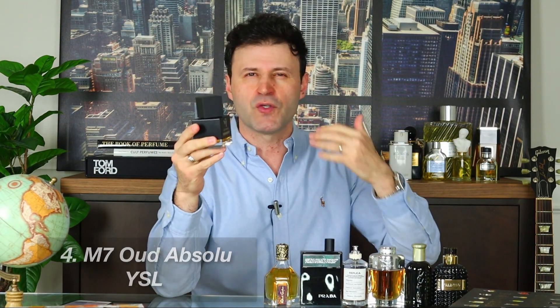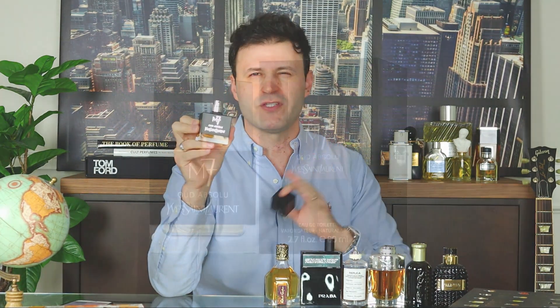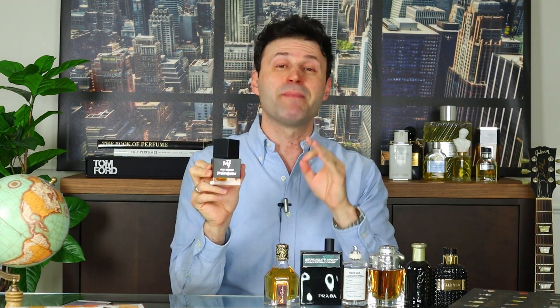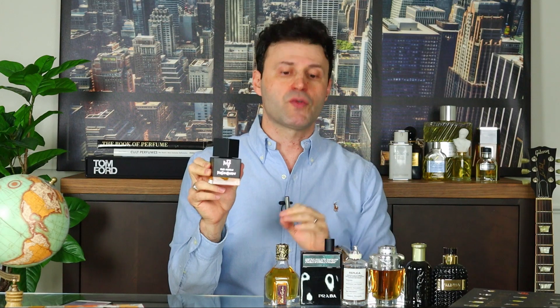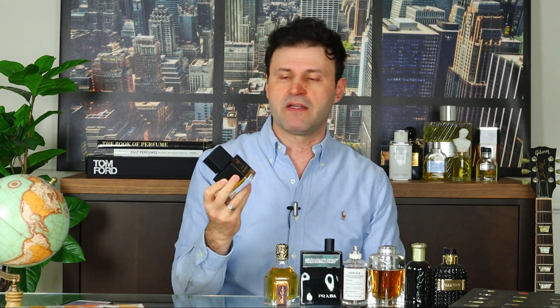Some of you may know I'm a huge fan of M7 by YSL, but that fragrance is discontinued and very hard to find. The next best thing is M7 Oud Absolute from Yves Saint Laurent's signature collection — it's oud, resins, myrrh, an outstanding fragrance ahead of its time when released in 2002. I'm not huge on oud, but this is blended to perfection with a little bit of patchouli as well. And you can find it at discounters for an amazing price — definitely a great bang-for-your-buck fragrance.